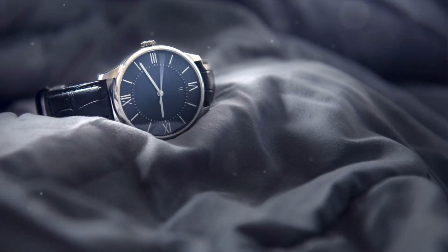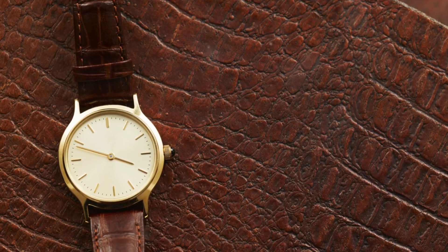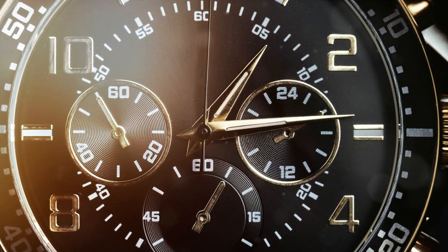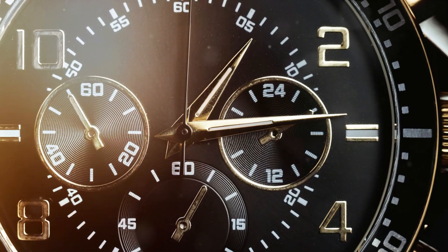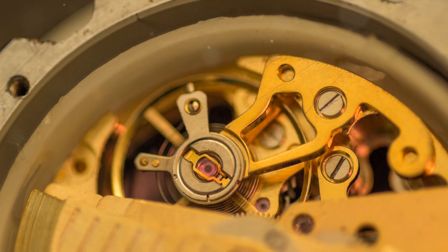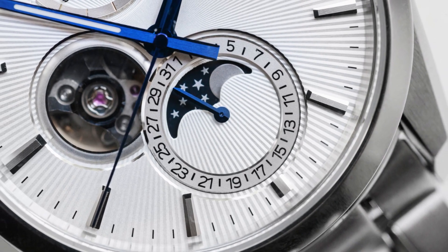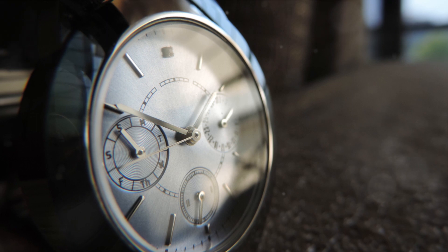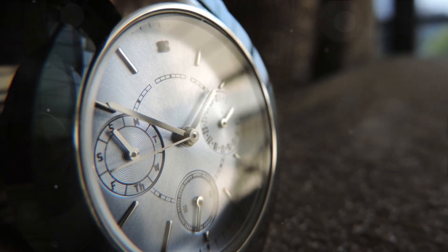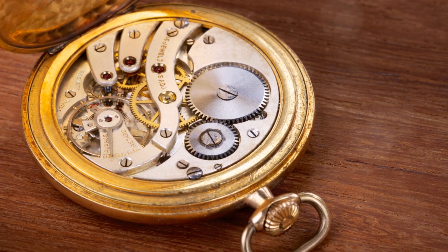Our journey concludes with the Vacheron Constantin 57260, a watch that redefines the word complex. Commissioned in 2013 and completed in 2015, it boasts 57 complications, making it the most complicated watch ever made. With features like a lunar calendar, a double retrograde Rattrapante chronograph, and a multiple alarm system, it's a testament to Vacheron Constantin's dedication to pushing boundaries.